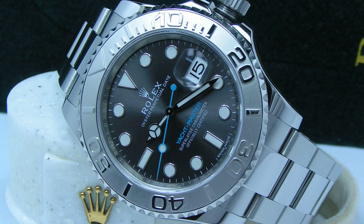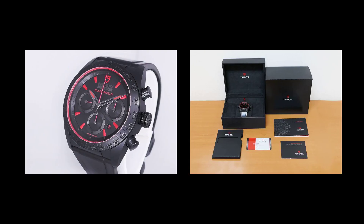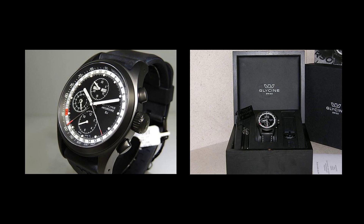Now we have a 2018 Rolex Yachtmaster Reference number 116622. Here we have a Tudor Fast Rider Chronograph Black Shield Reference M42000CR. Now we have a Glycine Incursor Blackjack Chronograph Reference number 3872.99 LB9B.